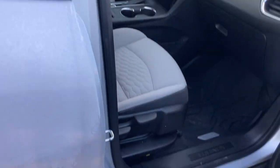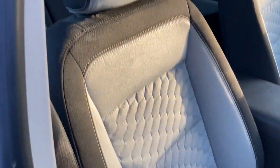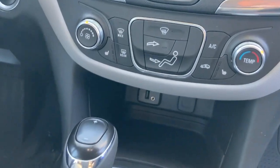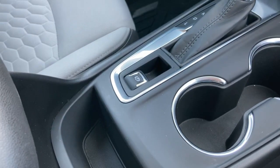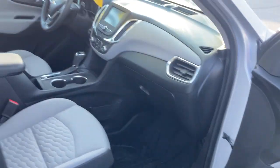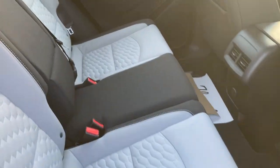We'll head on into the interior. We do have standard heated driver and passenger seats, remote vehicle start, electronic parking brake, Bluetooth, backup camera. It does have the passive entry key system so it has a push button start.